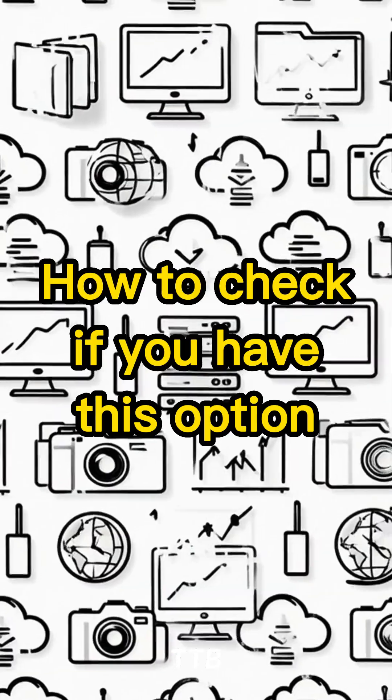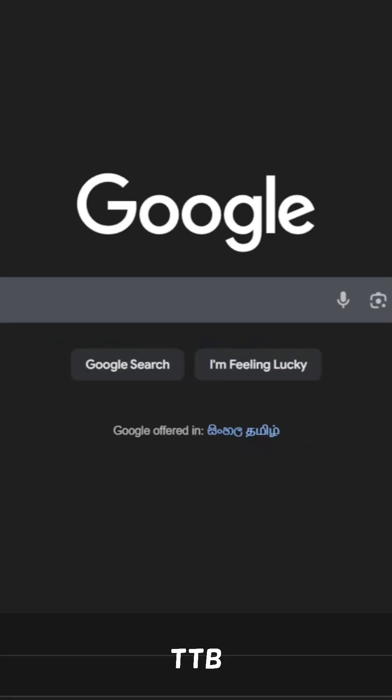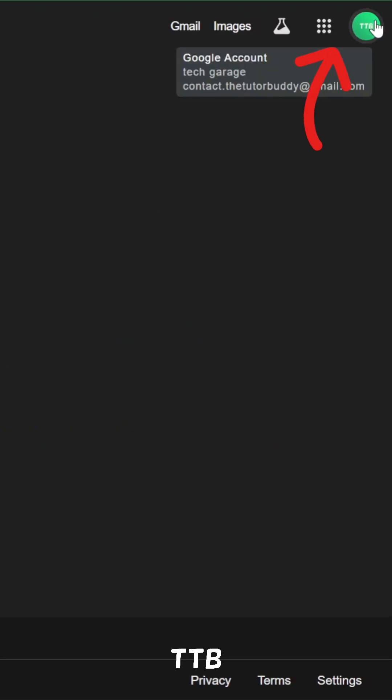How to check if you have this option: Open your web browser and go to google.com. Click on your profile picture in the top right corner of the screen, then click on Manage your Google account.